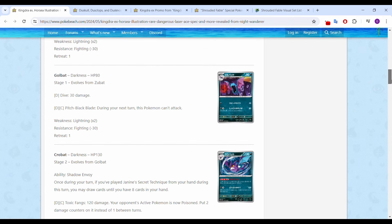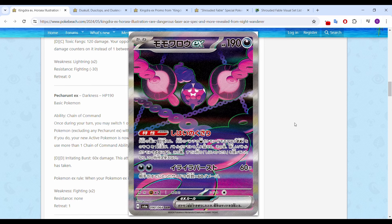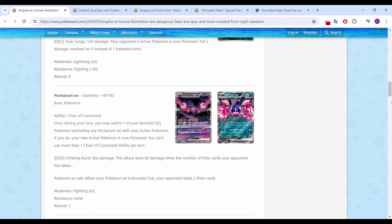The Petrant EX — I'll just go over this one while I'm here. This is going to be an SIR card, I believe. Not a fan-favorite Pokémon, but pretty cool artwork nonetheless.